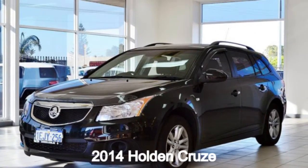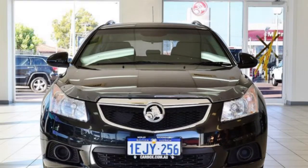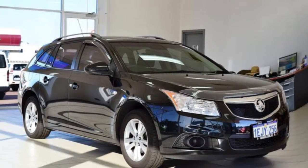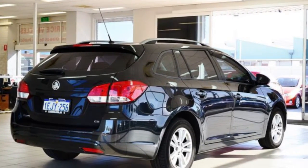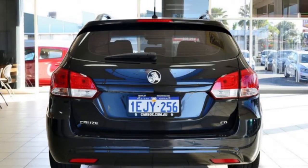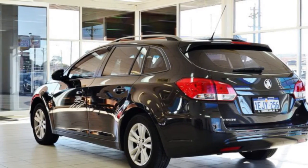In the market for a 2014 Holden Cruze? This Cruze has an efficient 1.8 litre engine and a smooth shifting automatic transmission. The attractive black exterior is complemented by its stylish interior. This vehicle has all the features you could dream of.